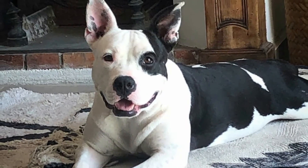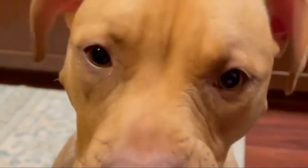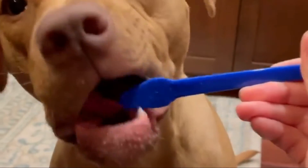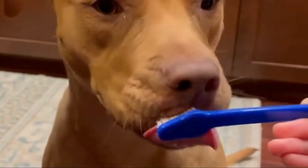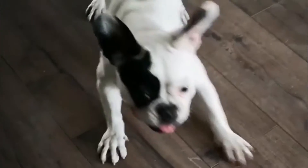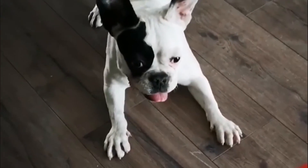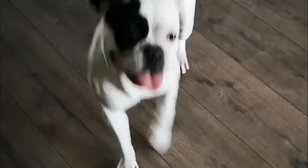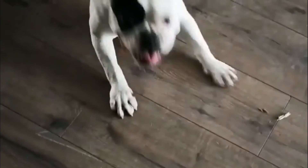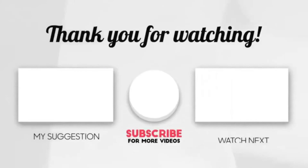Grooming needs: Like other dog breeds, your French Bulldog Pitbull mix needs to be cleaned and groomed regularly to look and feel great. You can remove loose hairs by brushing them with a bristle brush at least once a week, and also use a de-shedding tool during shedding seasons. Brush your French Bulldog Pitbull mix's teeth at least three to four times a week, and provide dental chews for optimal oral health. Thanks for watching our video — please like, share, and comment.